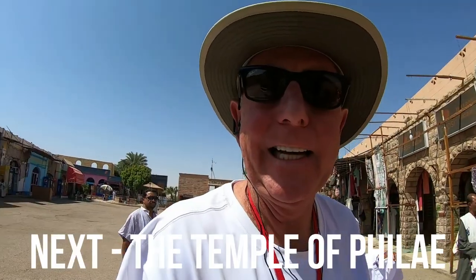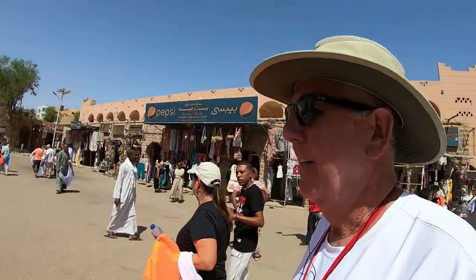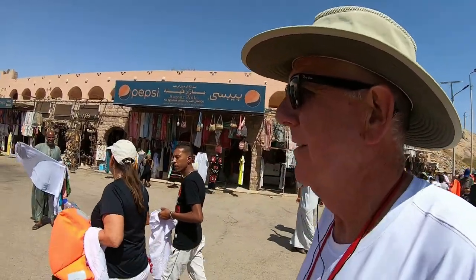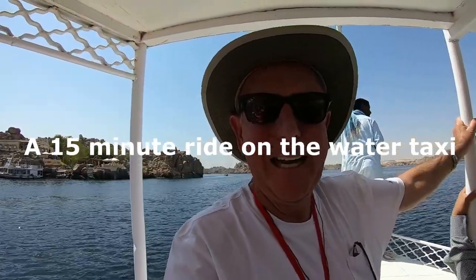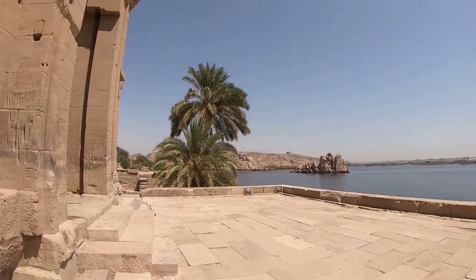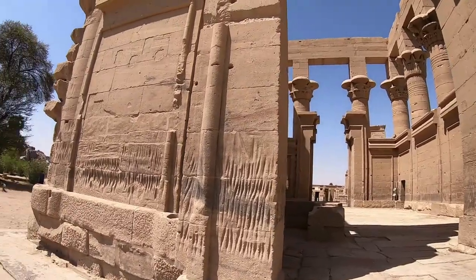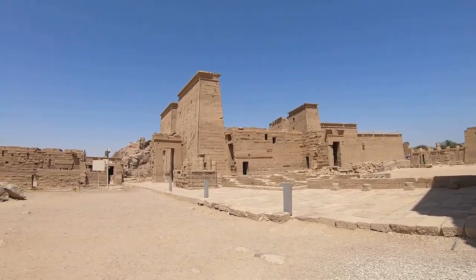Now we're going to the Temple of Philae, and we have our life vests for the water crossing. We're heading to the Philae Temple — spelled P-H-I-L-A-E — and the only way to get there is by water, so we've got the water taxi heading over. The Temple of Philae was originally built to honor the goddess Isis. This was the last temple built in the classical Egyptian style, with construction beginning around 690 BC, and it was one of the last outposts where the goddess was worshipped.